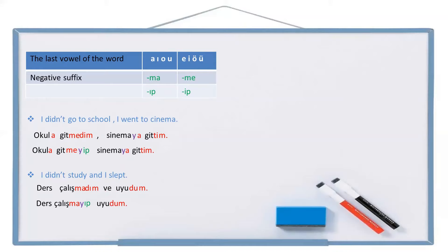There is a detail about this negative form of the suffix too. When you use this suffix, you are making a choice — choosing one action instead of the other. You are choosing to go to cinema instead of going to school, choosing to sleep instead of studying. So 'okula gitmeyip sinemaya gittim' means I chose cinema, and 'ders çalışmayıp uyudum' means I chose to sleep.